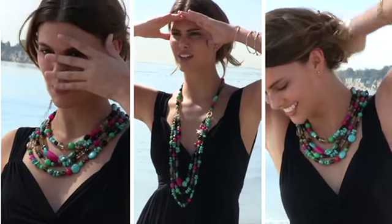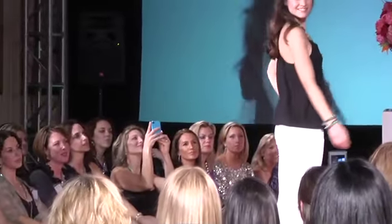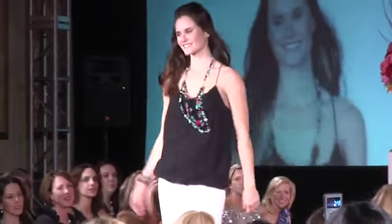I like to wear this piece in the winter worn short, and then in the summer I love to wear it long over a more bohemian flowy sundress.